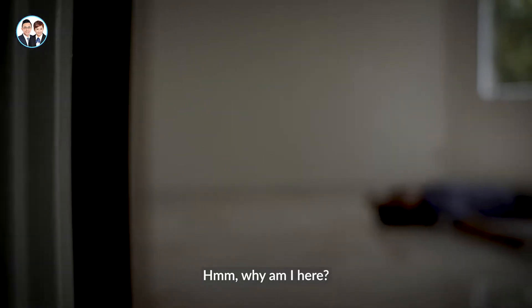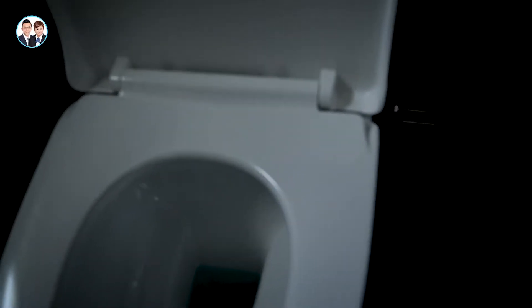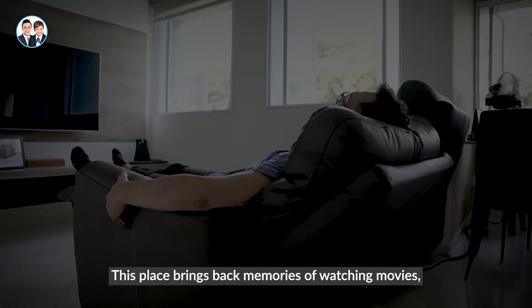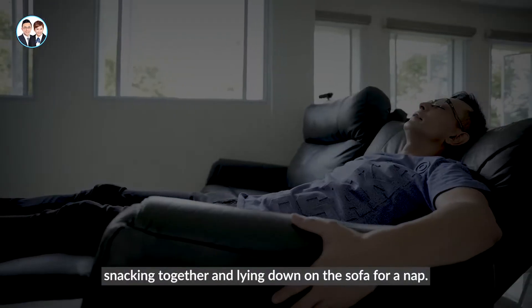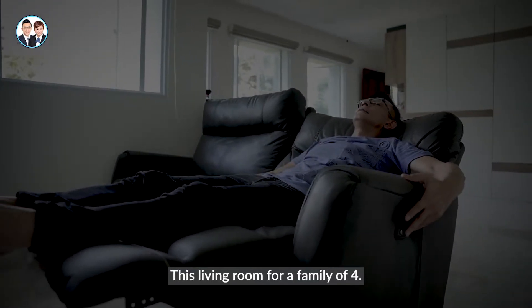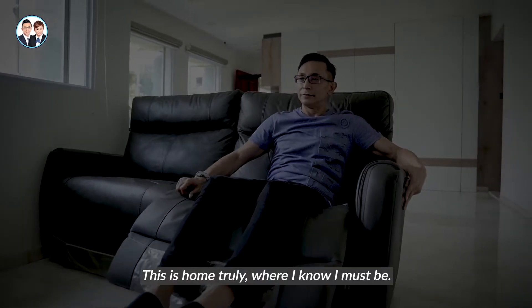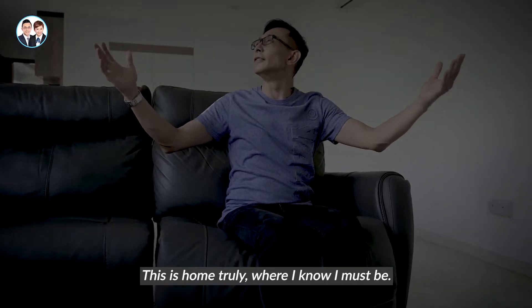Nice, right? Why am I here? This place brings back memories of watching movies, and lying down on the sofa for a nap. This living room for a family of four. This is home, truly. Where I know I must be.